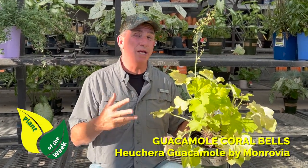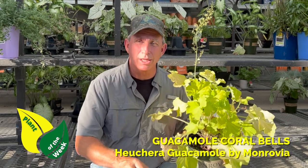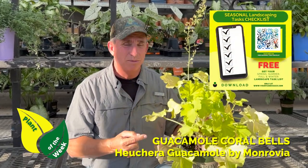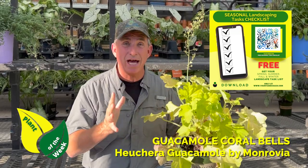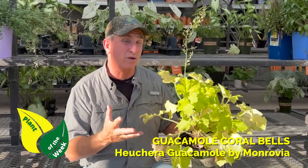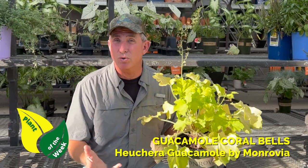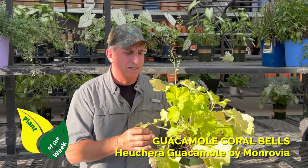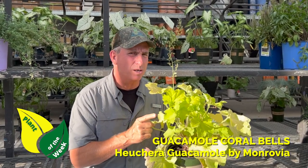Hey guys, coach here. I've had some forms of coral bells on here — you can look at the plan of the week and find some other colors — but this one here kind of stood out at the nursery when I saw it. I wanted to bring it to you because they're fairly available most of the growing season. This one here is 'Guacamole,' kind of a chartreuse — never seen an avocado guacamole look like this, but that's what they named it.